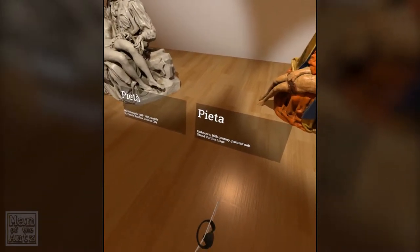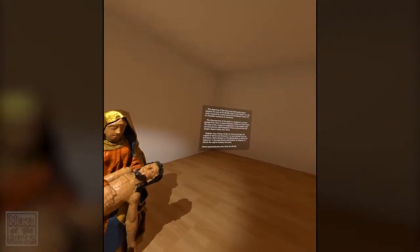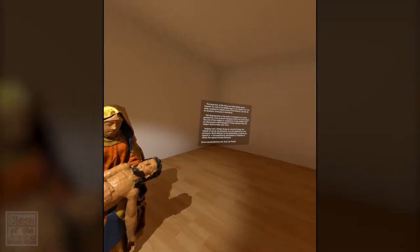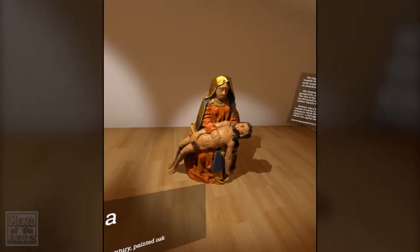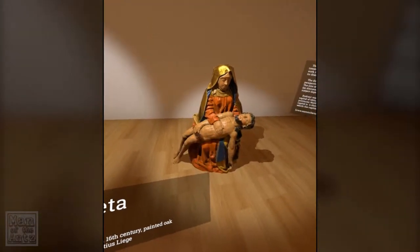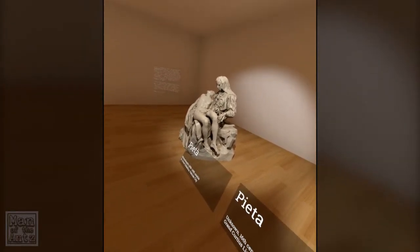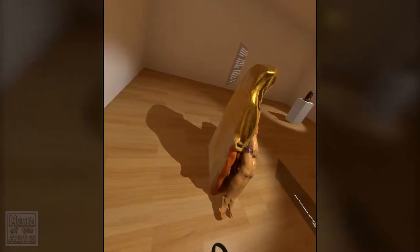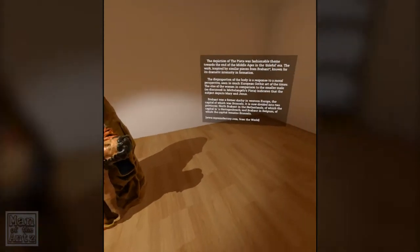And here we have another Pietà — unknown 16th century painted oak. A little bit different to Michelangelo's. The disproportion of the body is a response to a moral perspective seen in much European Gothic art at the time. The size of the woman in comparison to the smaller male indicates that the subject depicts Mary and Jesus. Not much more information. And it's newer than Michelangelo's sculpture over there, but obviously very, very different. And it's flat at the back — lazy sculptor, couldn't even bother to finish off the back, unlike Michelangelo, getting full marks.